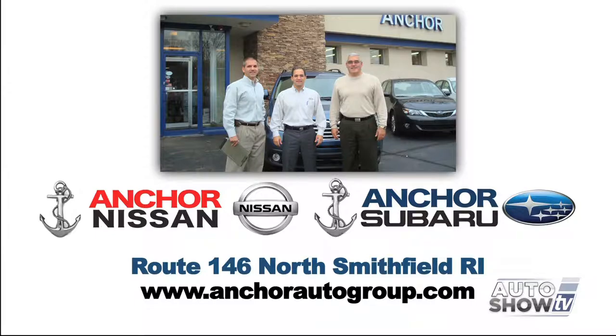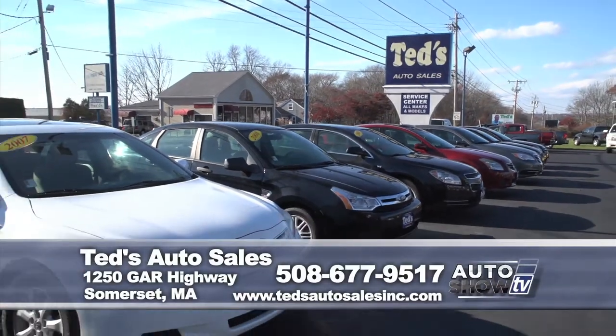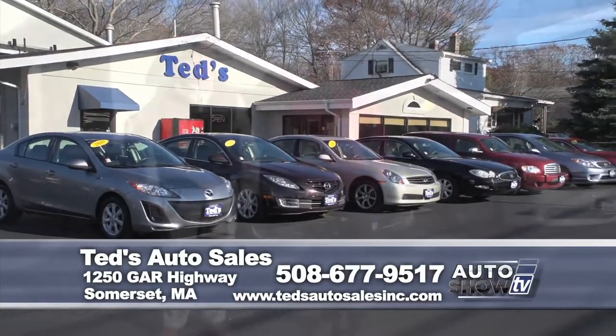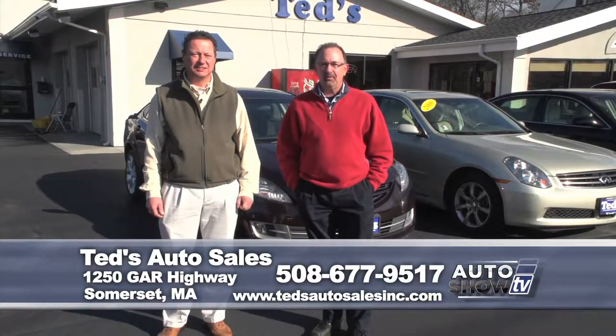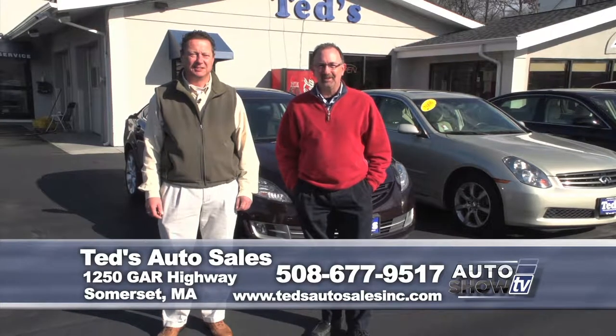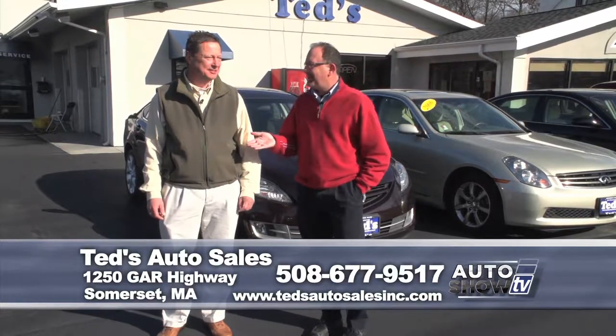Don't forget — on all the new Nissans, we have the Anchor Lifetime Assurance plan. We've talked about it many times here on Auto Show TV: if you're buying a used vehicle, it's not just about the price of the car — it's also the condition and the reputation of the dealership. And here at Ted's Auto Sales on Route 6 in Somerset, they really do have it all. Here is your used car companion, Mark Mannion.